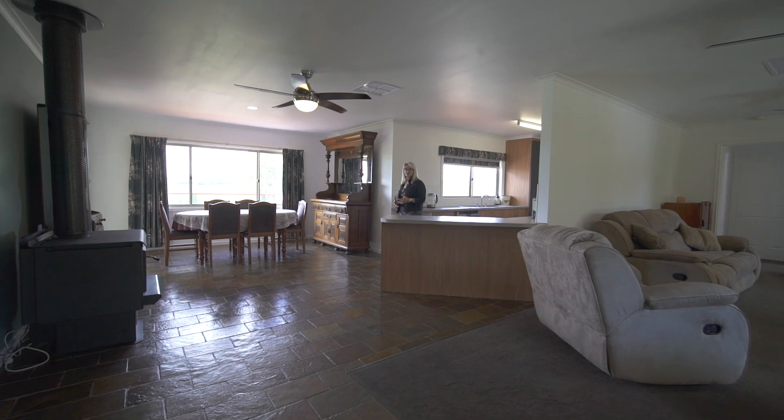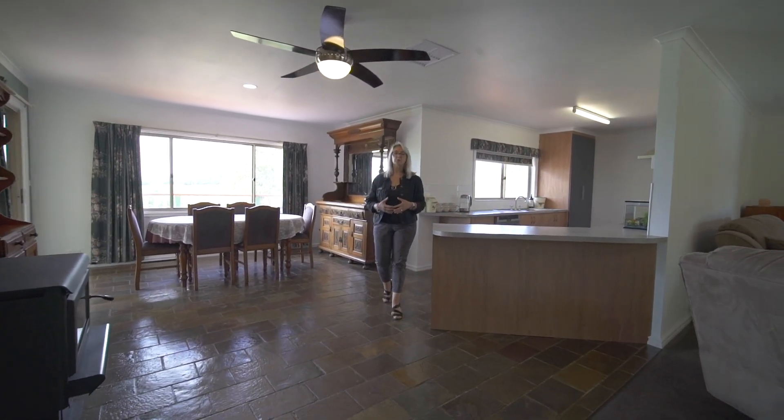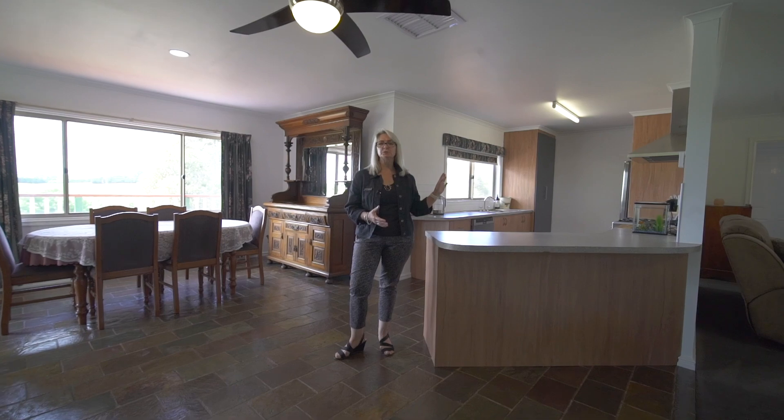This beautiful family home consists of four bedrooms, master with ensuite, all with built-in robes and a gorgeous well-appointed kitchen.